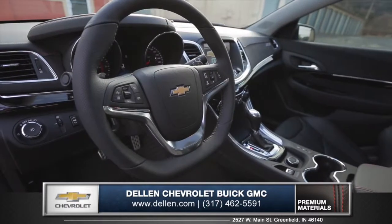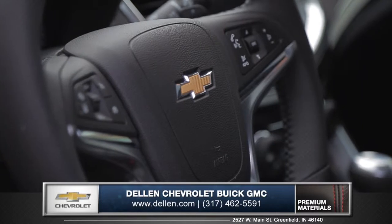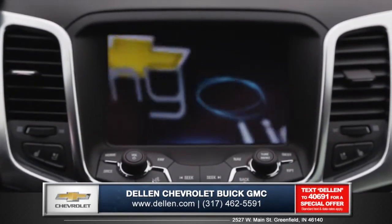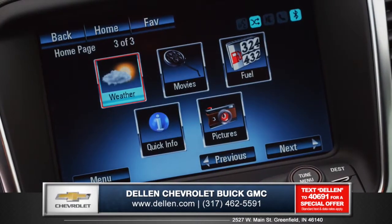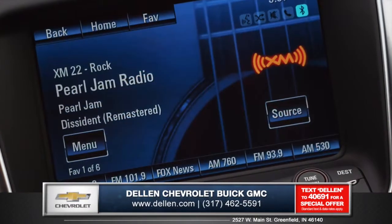The leather wrapped sport steering wheel has a tight yet nimble feel and features integrated controls so you can focus on the road. The high resolution 8-inch color touch screen with voice-activated Chevrolet MyLink gives you seamless connection to your smartphone, GPS navigation, and Sirius XM satellite radio.